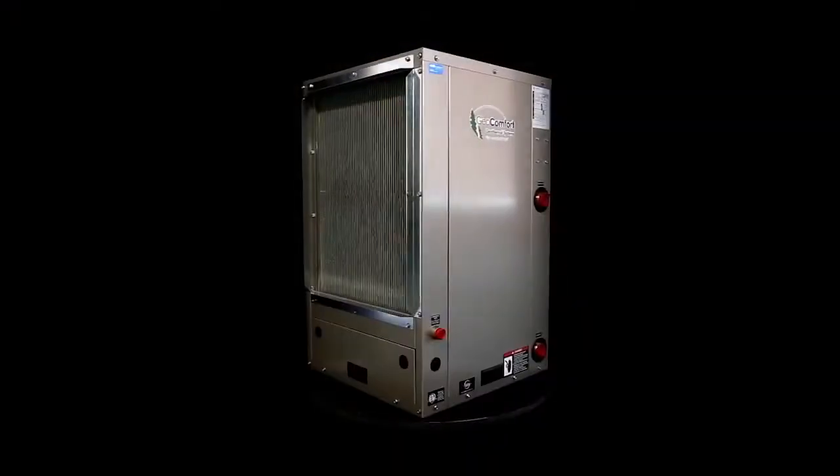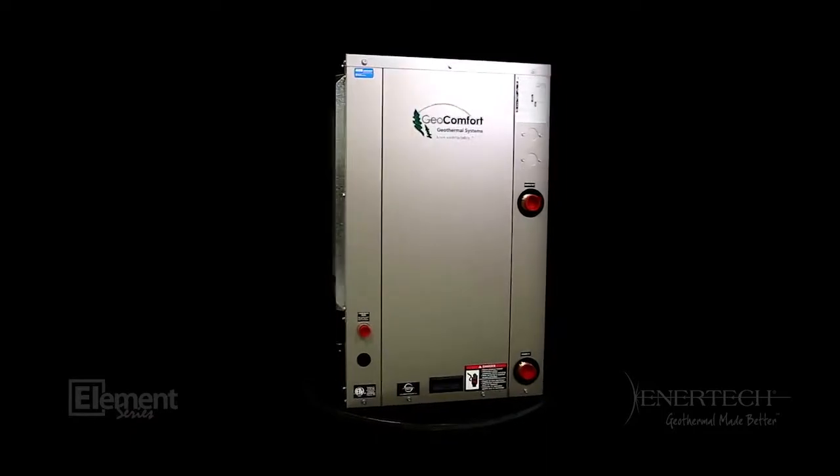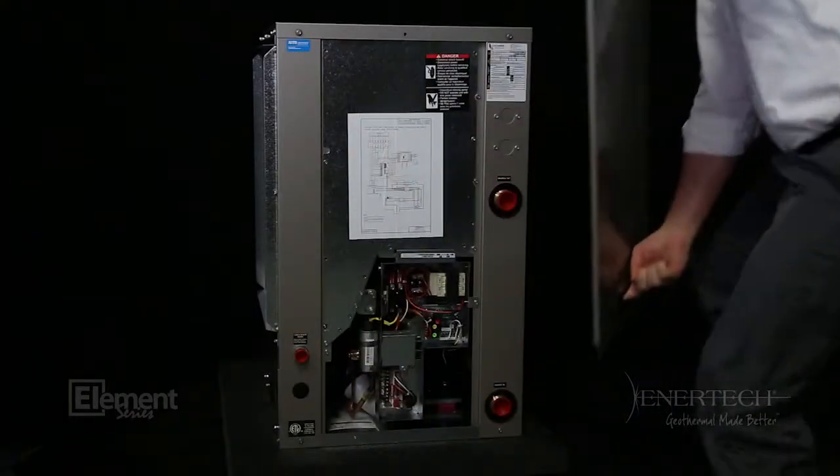Welcome to Intertech Global Training. Hi, I'm Kyle Smith. On today's video, we're going to cover the features and benefits of the VT and VS water-to-air package ground-source geothermal heat pump. These compact vertical geothermal systems are designed for drop-in applications. Its small footprint and enhanced serviceability features make it an ideal solution for retrofit or new construction, residential or commercial.